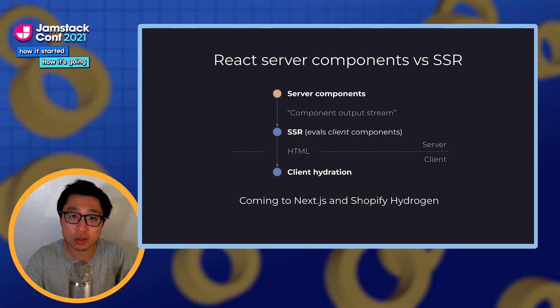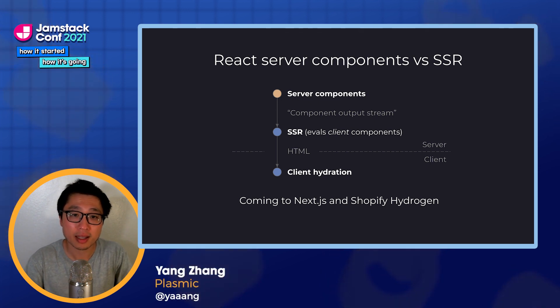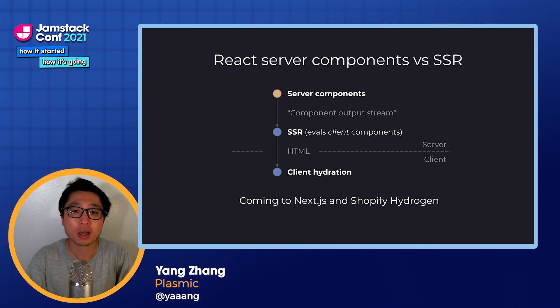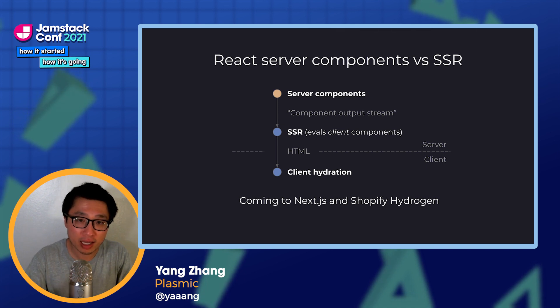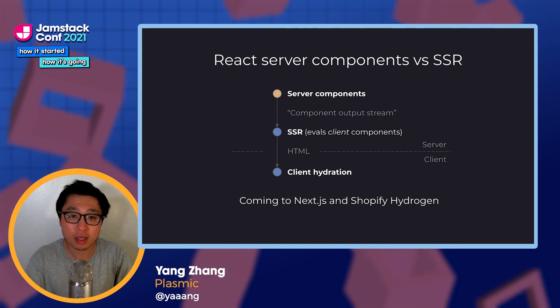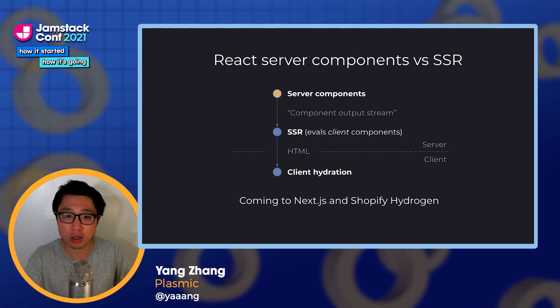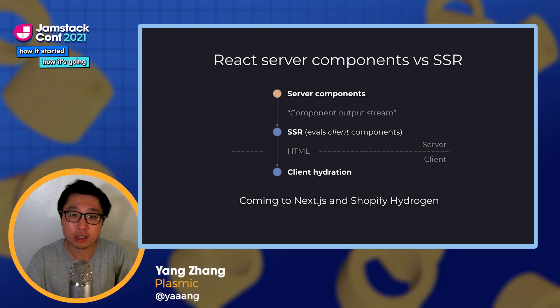We'll be in a world where server components are a layer before the SSR, and SSR is really like a simulated client environment evaluating the client components on the server to get an initial HTML snapshot, followed by client hydration for any client components. This is going to have a big impact on performance and is why the Shopify CEO declared that it was only with server components that they felt React was ready for e-commerce. They're now building their own Hydrogen framework on top of it.